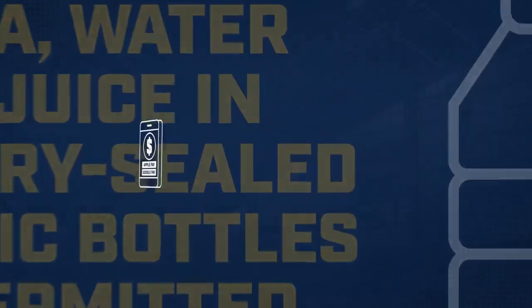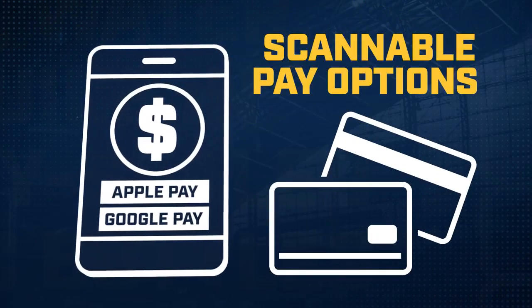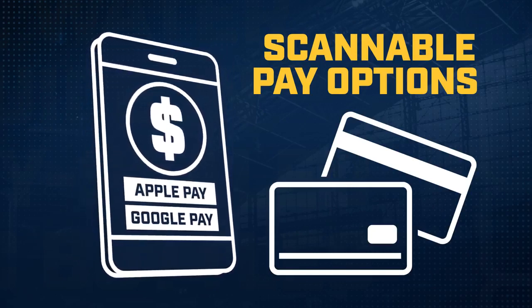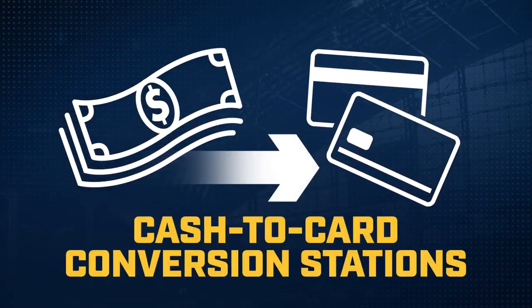Speaking of food and drink, you'll need cashless, scannable forms of payment, like Apple Pay, Google Pay, debit or credit cards, for concessions and team store purchases. For your convenience, we have three cash-to-card conversion stations at the ballpark, offering prepaid cards for in-park purchases.